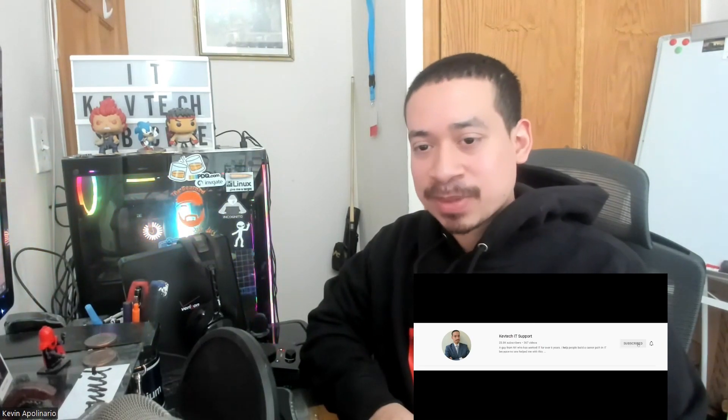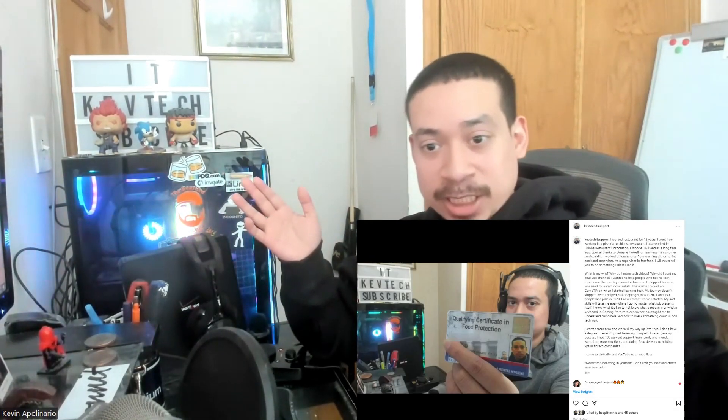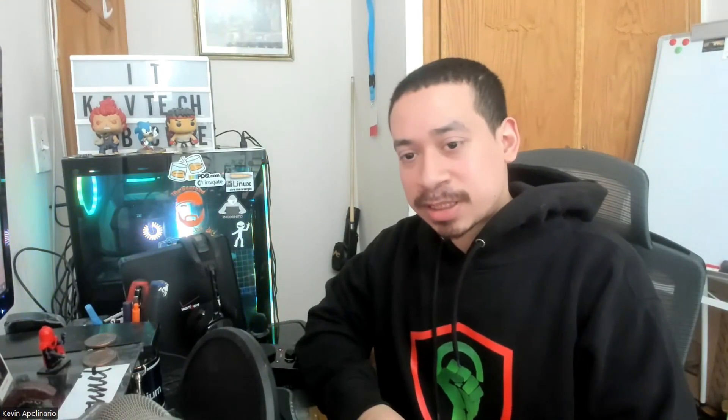If you guys don't know anything about me — my name is Kevin. I do not have a degree. I have only the CompTIA A+ certification, which is expired, like over five years ago. And I started my first job working as a field technician. But before I got into that role, I actually did 12 years of restaurant experience.